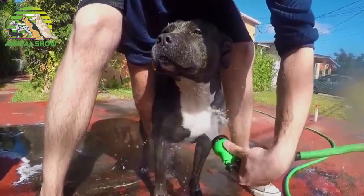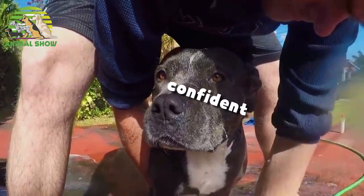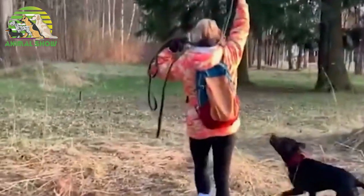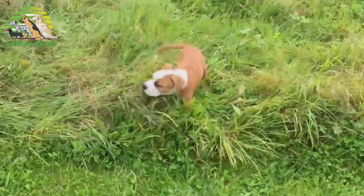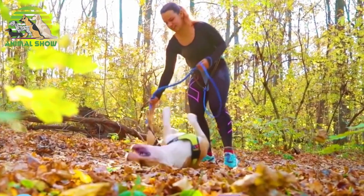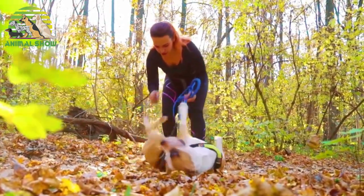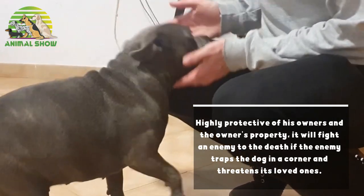The American Staffordshire Terrier is an intelligent, happy, outgoing, stable, and confident dog — gentle and loving toward people. It is a good-natured, amusing, extremely loyal and affectionate family pet. It is good with children and adults, almost always obedient. This dog wants nothing more than to please its master. It is an extremely courageous and intelligent guard dog that is very full of life. Fifty years of careful breeding has produced this friendly, trustworthy dog that is an especially good dog for children, highly protective of his owners and the owner's property.